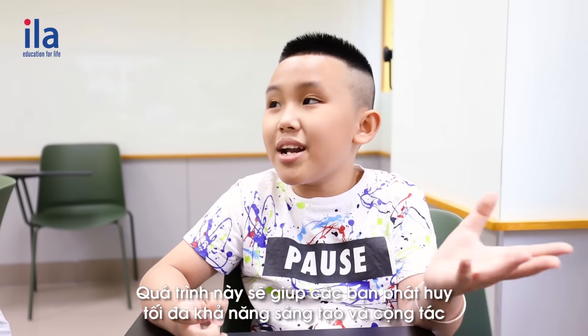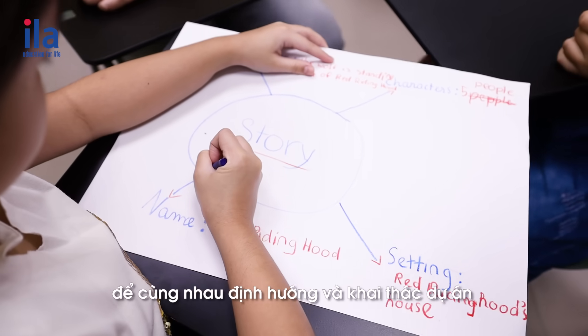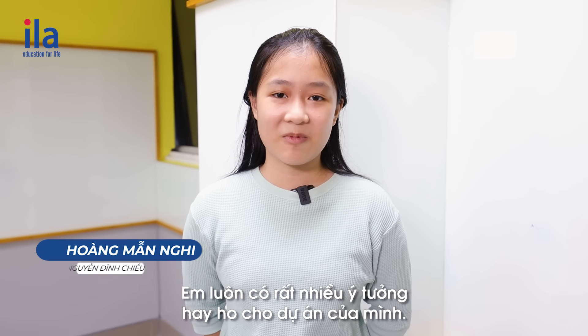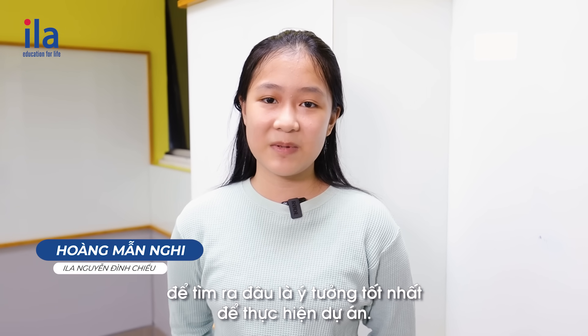In this stage, students call on their creativity and collaboration to decide how their group will explore and implement the project. I always have a lot of good ideas for my projects. We work together to figure out what is the best idea to implement the project.